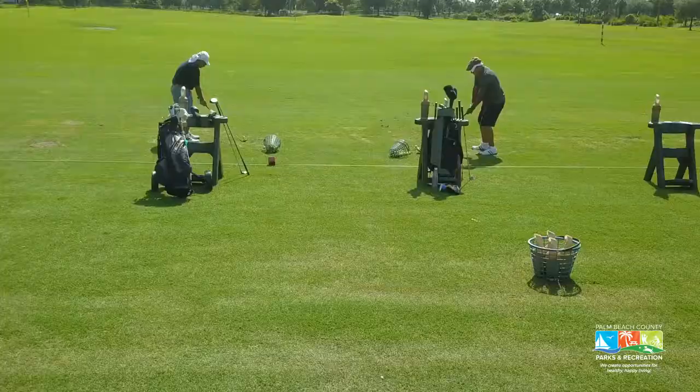With its combination of services and value, John Prince Golf Learning Center is the premier place for new golfers to acquire knowledge and skill, and for accomplished golfers to perfect their game in Palm Beach County.